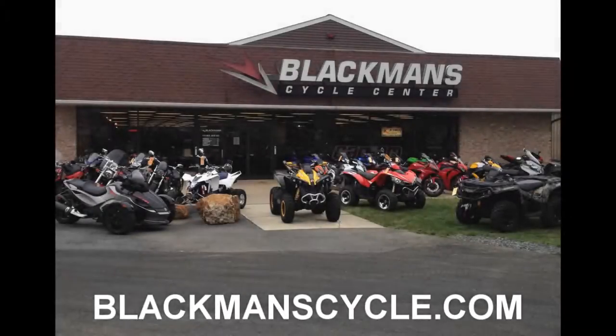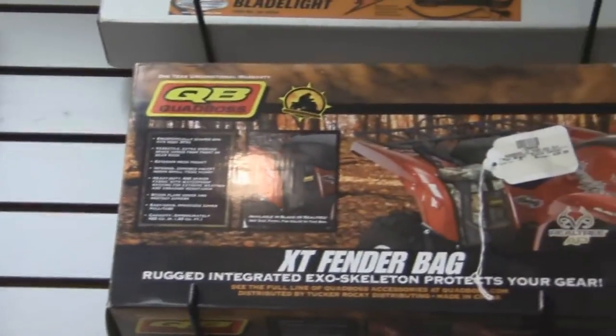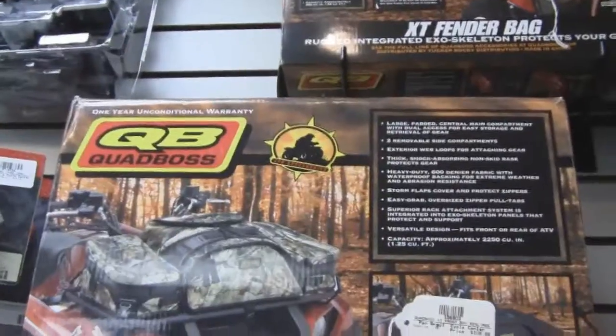It's time for another Blackman's Cycle Center Product of the Week. Blackman's Cycle Center is located in Emmaus, Pennsylvania, online at blackmanscycle.com. This week's product of the week: all things Quad Boss.